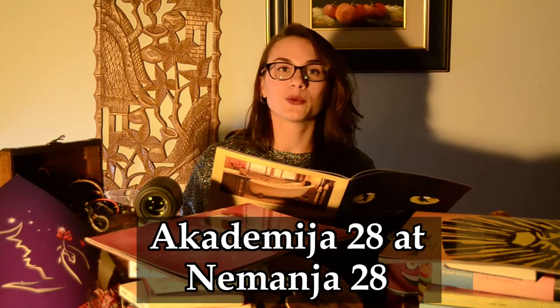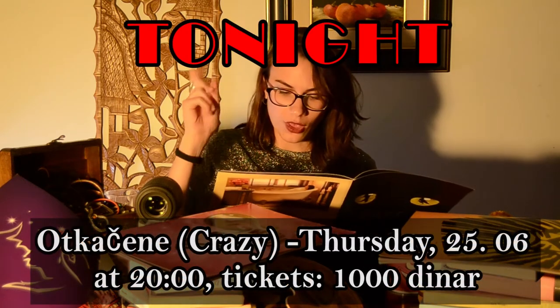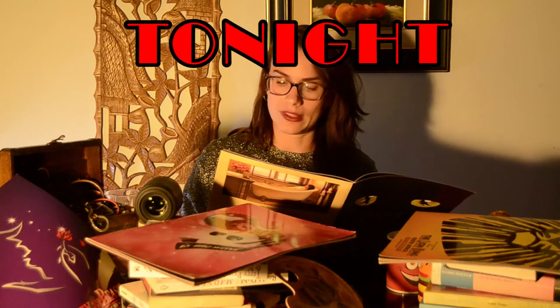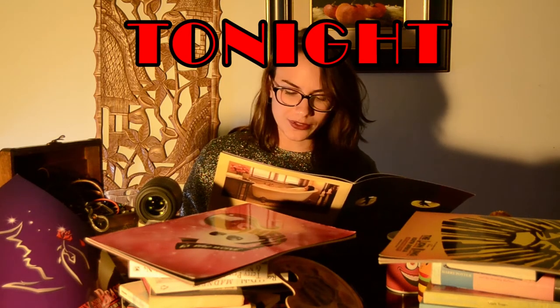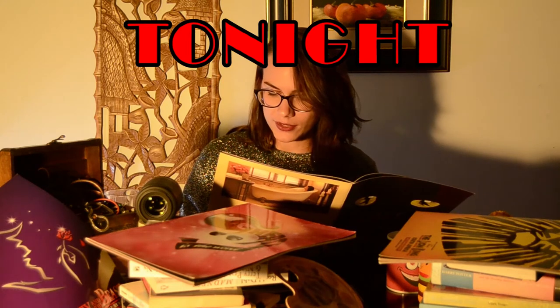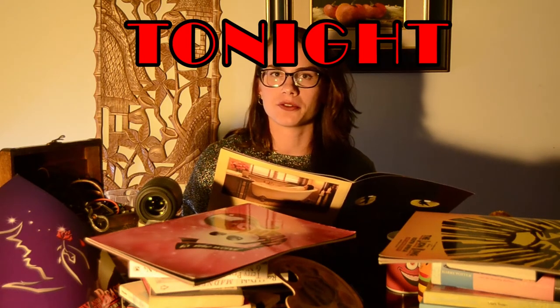Academia 28 on Nemanjina 28 is going strong with their repertoire. The upcoming production is 'Otkačene,' or 'Crazy,' on Thursday the 25th of June at 8 p.m. — tickets going for 1,000 dinars. It's a hilarious musical comedy based on a foreign TV series, following the ups and downs of a family in today's world, trying to deal with their problems in a mature and responsible way — but not succeeding, which leads to a series of comic situations.